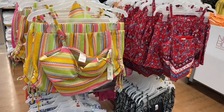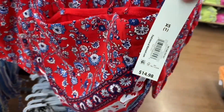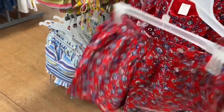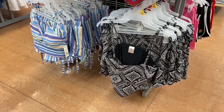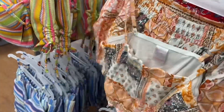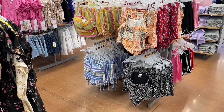New two-piece outfits by No Boundaries — $14.98! Bandana material crop top with shorts. You can get it in blue, black bandana, or another pattern. I'm loving all the two-piece outfits they have this season.